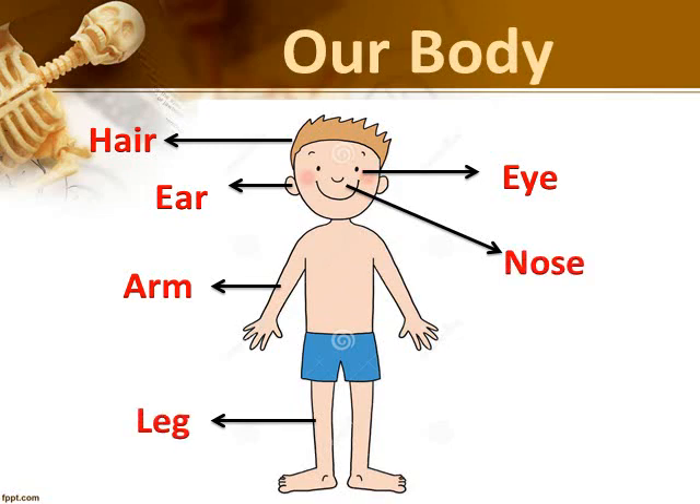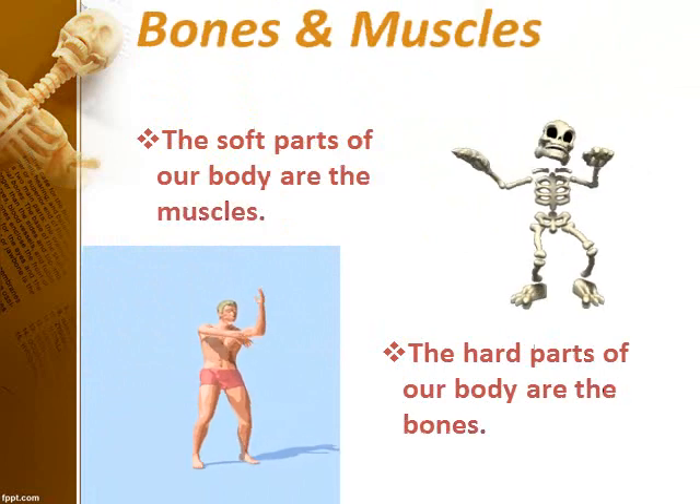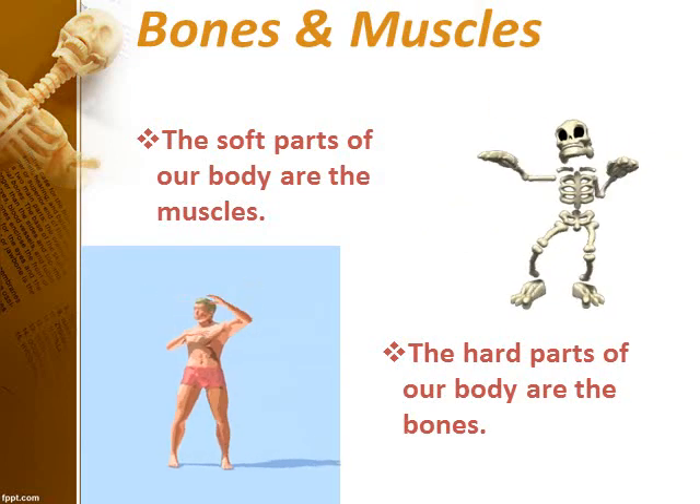Some parts of our body are soft while others are hard. The soft parts are the muscles and the hard parts are the bones. Let us learn about them.